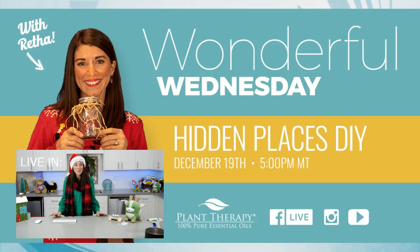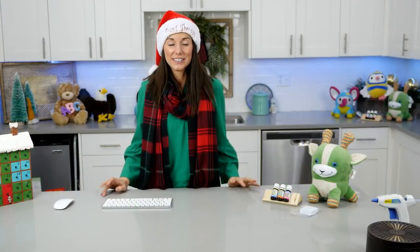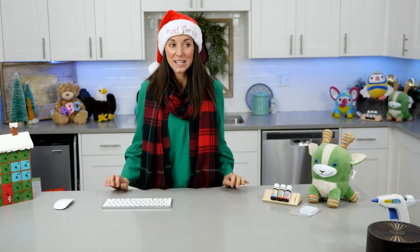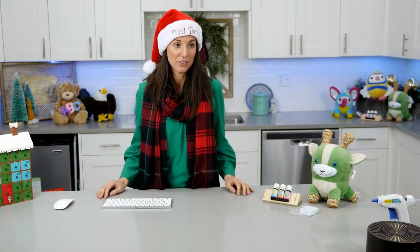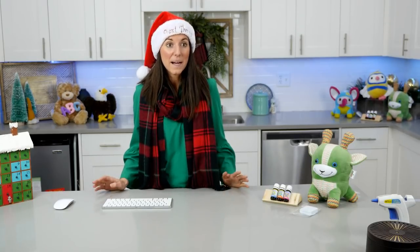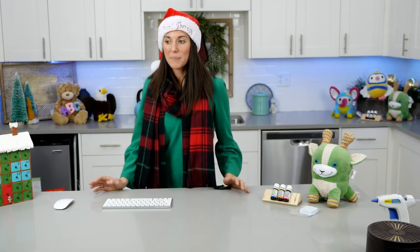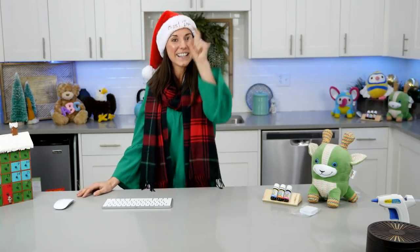So today we have a little thing we're making - a hiding place for whatever you want: Christmas candy, money. I think it'd be super cool to make one of these for my children and let them put whatever knickknacks they want in it. We're going to show you how to do that today, and talk about day 24 of Plant Therapy's 25 Days of Christmas.